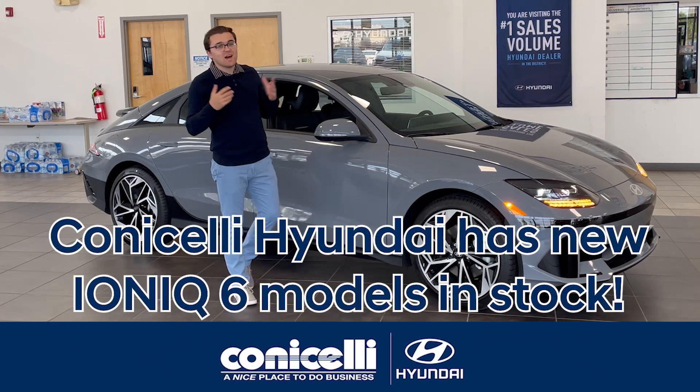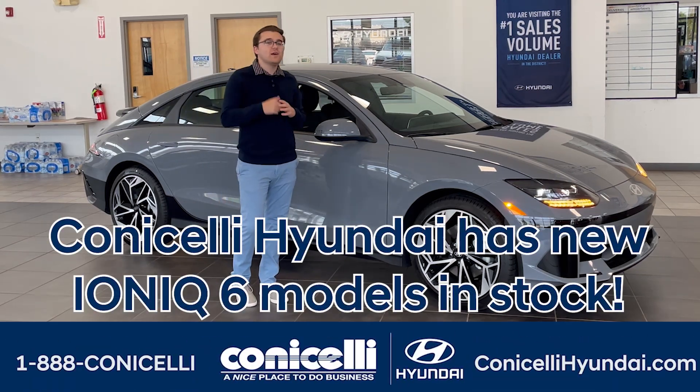This is Kyle with Conicelli, and let's dive into the future with the remarkable brand new 2023 Hyundai Ioniq 6, here and available now at Conicelli Hyundai in Conshohocken.